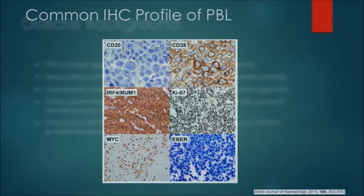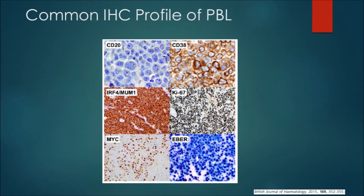This is a common IHC profile of plasmablastic lymphoma. They are commonly CD20 negative. They express plasma cell markers such as CD38, IRF4, and MUM1 — CD38 being an activation marker and IRF4 a post-germinal center marker. They highly express Ki67 and are also frequently associated with MYC alterations. The majority of these cells are typically EBER positive, meaning that they are infected with EBV.